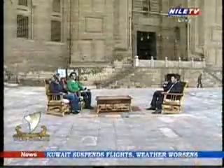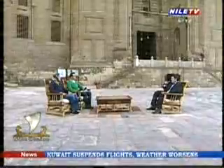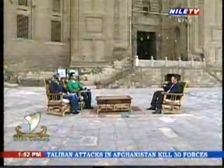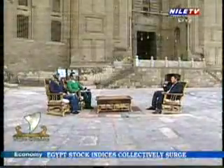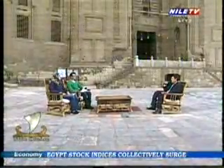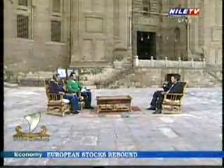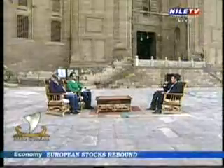This building was built to teach these sects, where the main arch, or main Iwan — meaning an empty space with an arch — the main one faces the Qibla, or direction of Mecca, which is where Muslims face when they pray. This main Iwan is dedicated to the Hanbali sect, which was the main sect at that time.